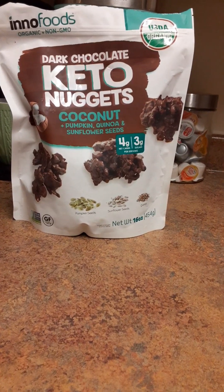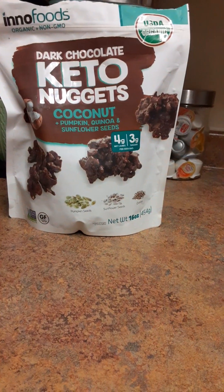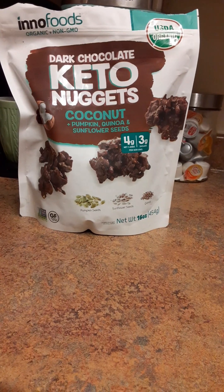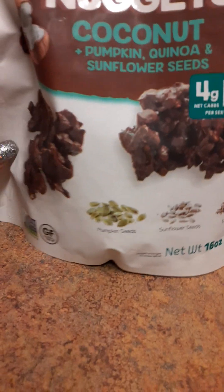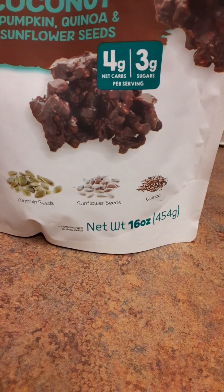It's the dark chocolate keto nuggets, and it says coconut, pumpkin, quinoa, and sunflower seeds. As you can see, it is organic and non-GMO. And if you look closer, you can see pumpkin seeds, sunflower seeds, and quinoa.